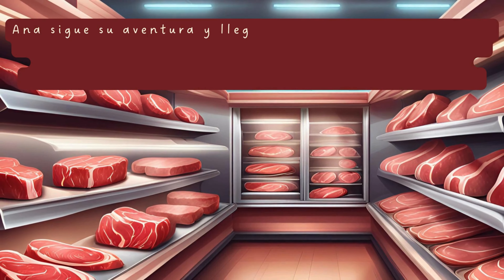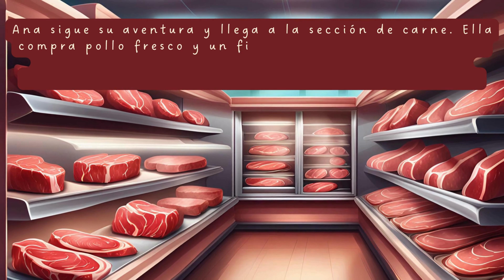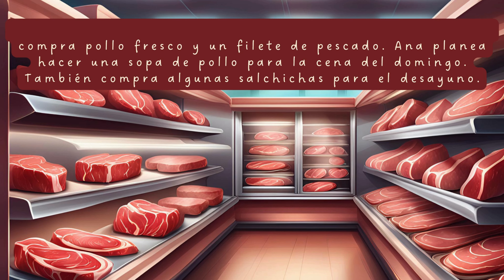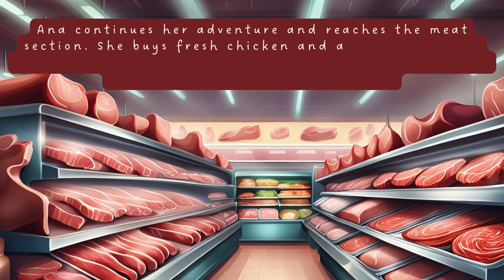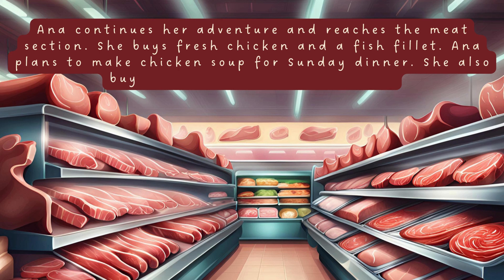Ana sigue su aventura y llega a la sección de carne. Ella compra pollo fresco y un filete de pescado. Ana planea hacer una sopa de pollo para la cena del domingo. También compra algunas salchichas para el desayuno. Ana continues her adventure and reaches the meat section. She buys fresh chicken and a fish fillet. Ana plans to make chicken soup for Sunday dinner. She also buys some sausages for breakfast.